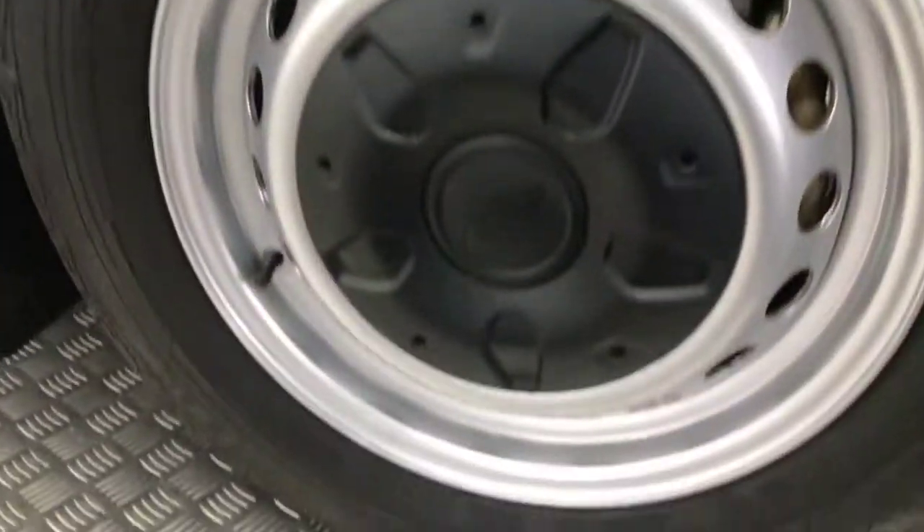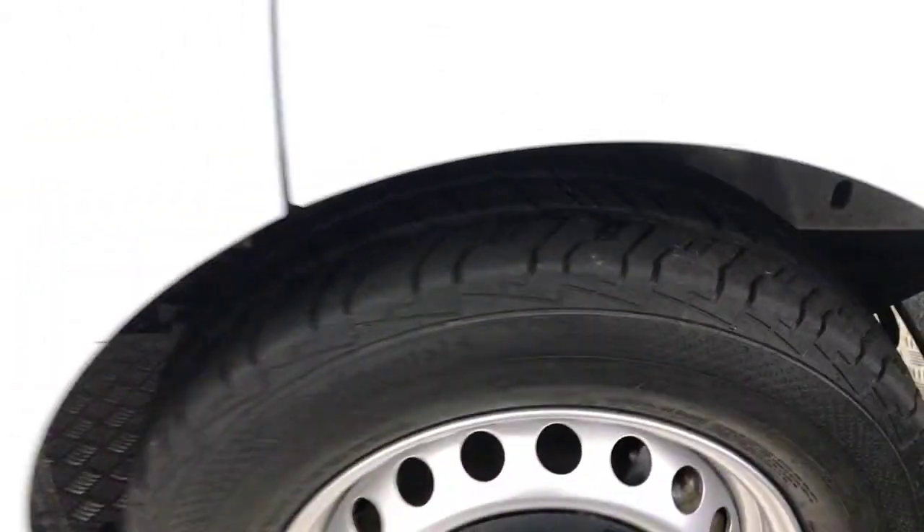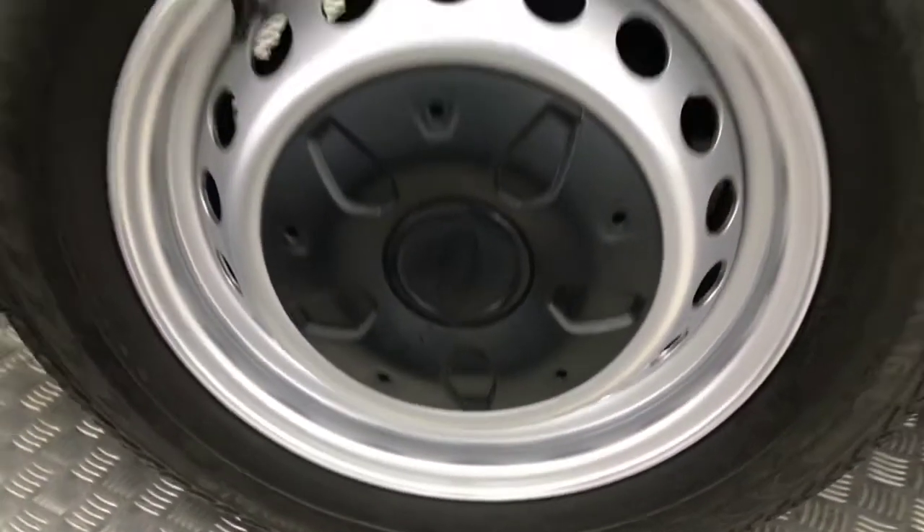These silver steel wheels are in fantastic condition, with plenty of life left on your tyres. Your paint down the side again is nice and tidy, and there's another clean wheel there.